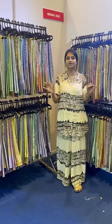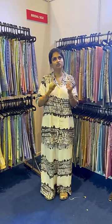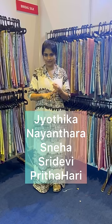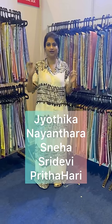I am going to show you the display of 300 plus color options. In the collections, we have colors endorsed by Jyothika ma'am, Nayantara ma'am, Snail ka ma'am, Shri Revi ma'am, and Freethahari ma'am — all of the celebrities have top-demand color options.